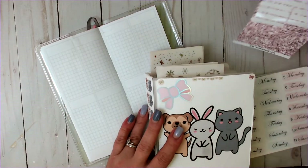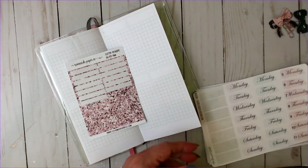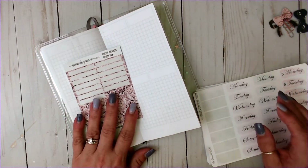I've got all these pink ones and those would work. I just used those in another plan with me. These are from Savannah Paperco, so I've got plenty.